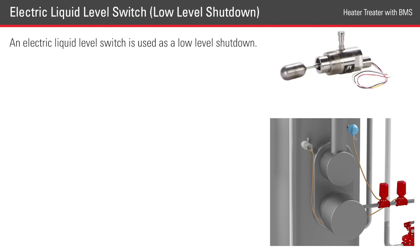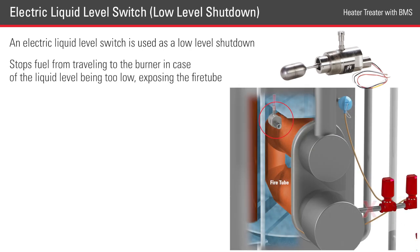In an automated BMS, an electric level switch will be used as a low-level shutdown. The switch stops the fuel from traveling to the burner in case of the liquid level being too low, exposing the fire tube.